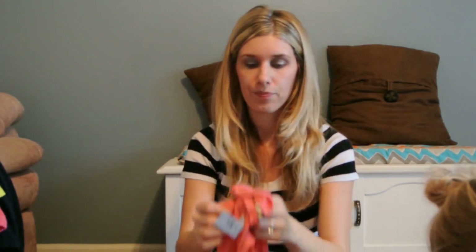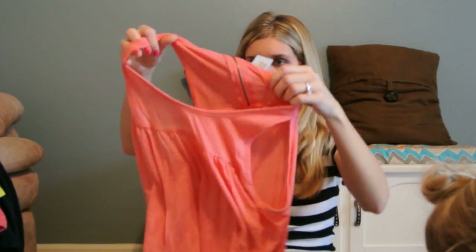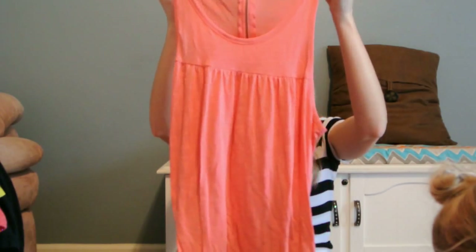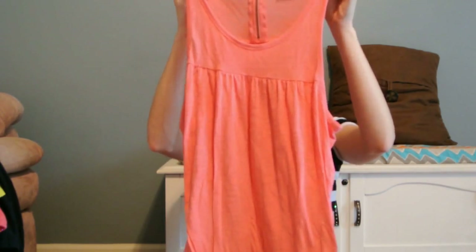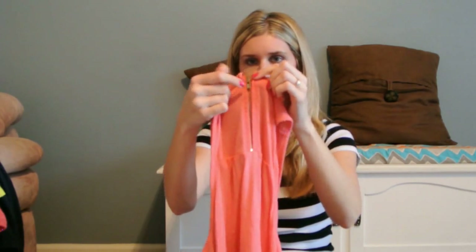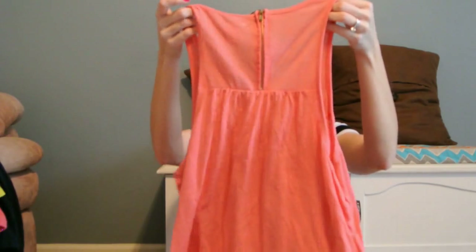Next was this coral-colored longer tank top. I really need some tank tops for spring and summer, so I picked this up. It's American Eagle. It was $2.99, and I really liked the zipper on the back of it.